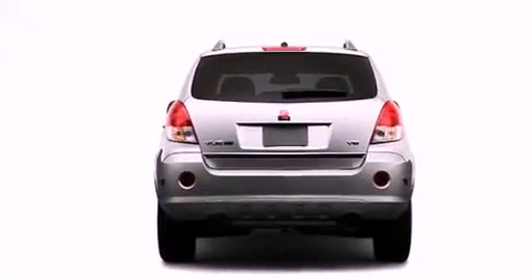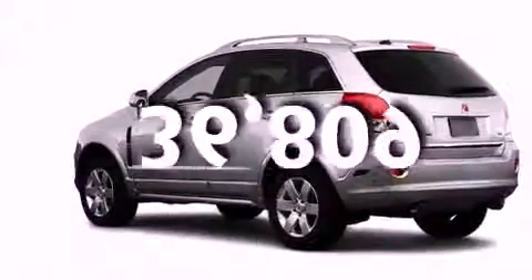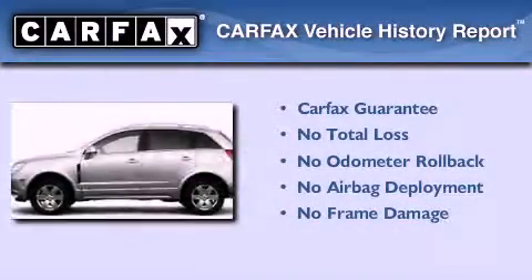Air conditioning with automatic climate control. This vehicle has fewer than 37,000 miles on the odometer. Not to mention that this Saturn qualifies for the Carfax buy-back guarantee.